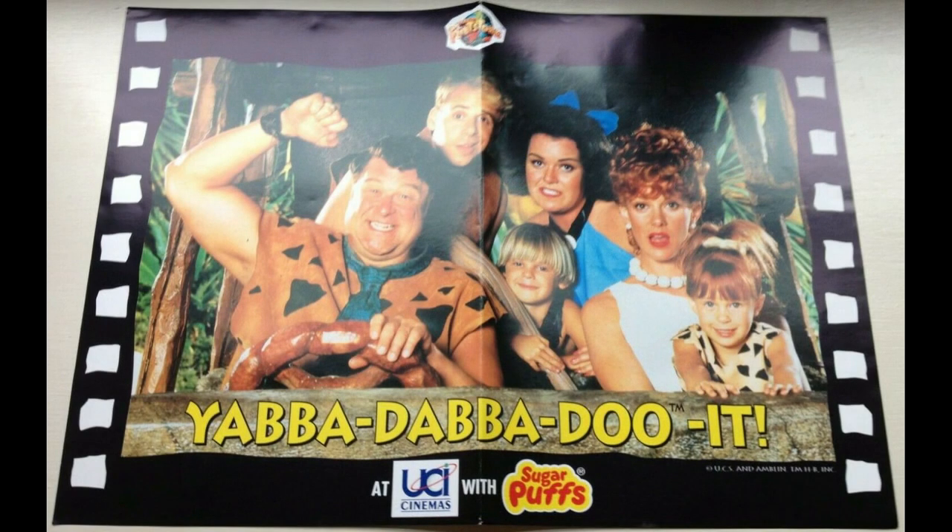I also mentioned that you got a free Yabba-dabba-doo-it poster when you went to a UCI cinema. So all you needed to do is present a token on the side of the packet and then you got this for free as well.